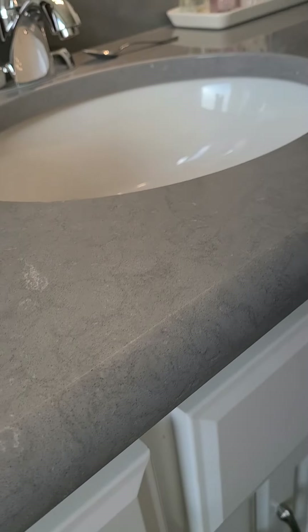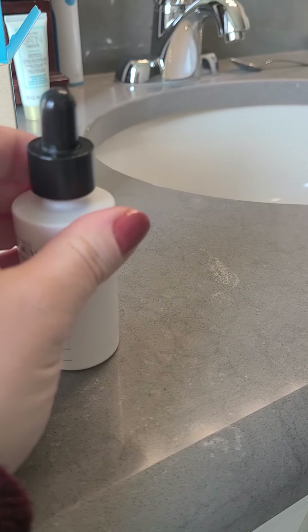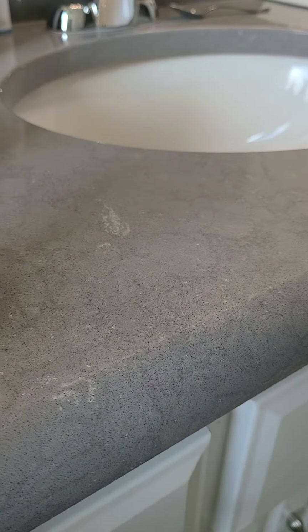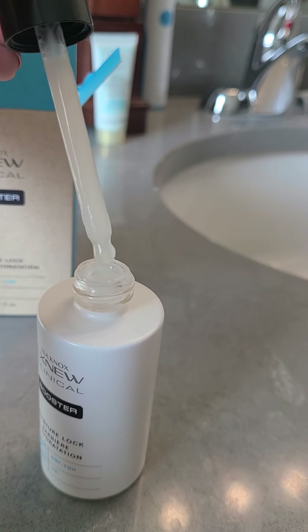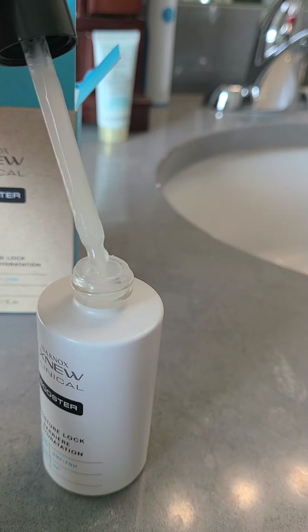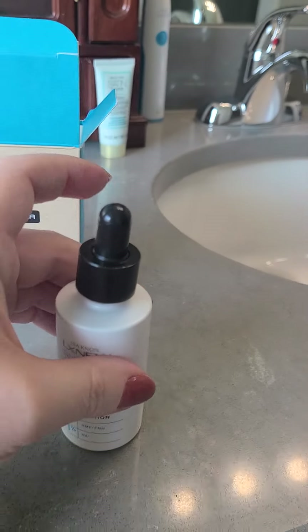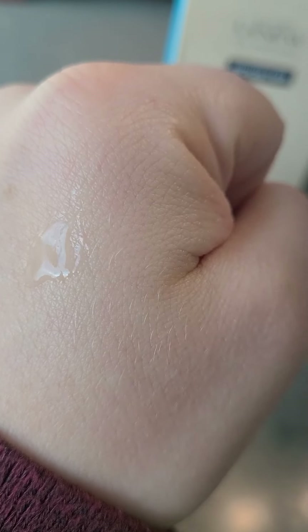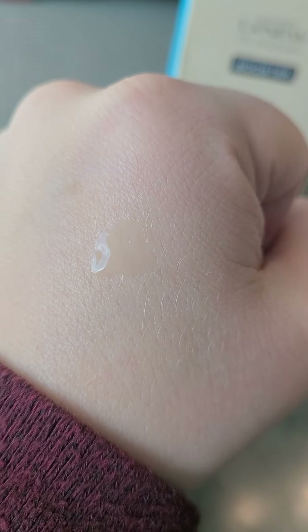So I'm going to open it and show you kind of what it's like — I've been using it for a few days now. This is what it looks like in the dropper, and this is what it looks like as a drop on my skin. It's not super thick, it's not greasy feeling, it's just nice and light.